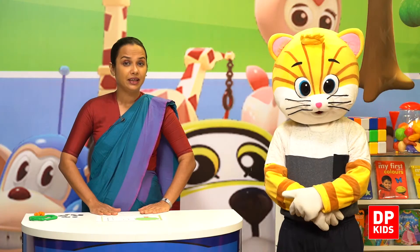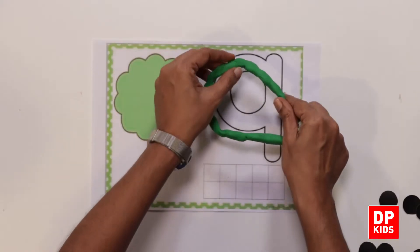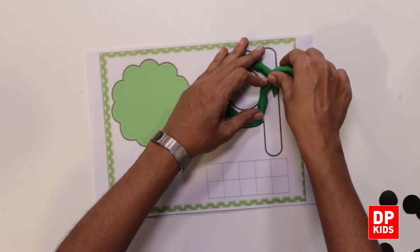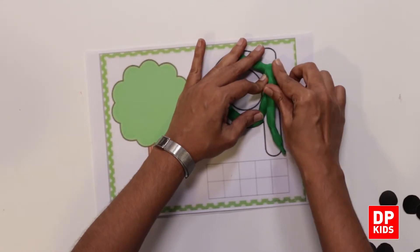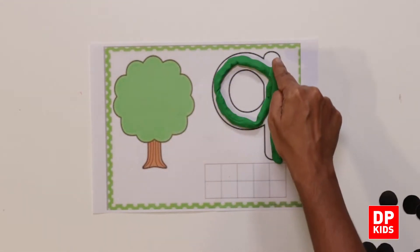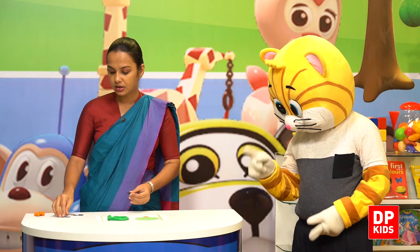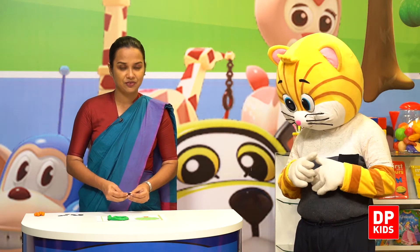So let's check — how could we show number nine on a ten frame? Let's draw a circle. How many circles do we need to show number nine on a ten frame? Let's count.